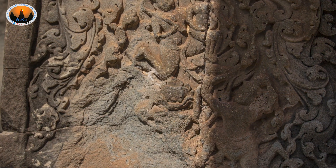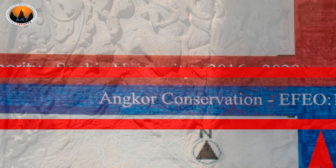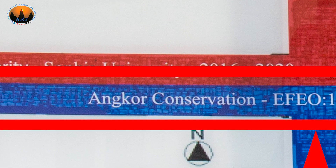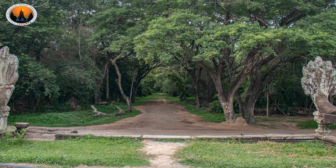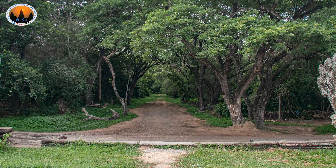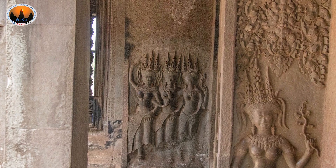In 1898, the École Française d'Extrême-Orient, abbreviated EFEO, was established in Cambodia and started working toward clearing the monuments from the jungle. About 10 years later, EFEO assisted and cooperated with the Archaeological Directorate of the Cambodian government to consolidate restoration and conservation projects in Angkor.